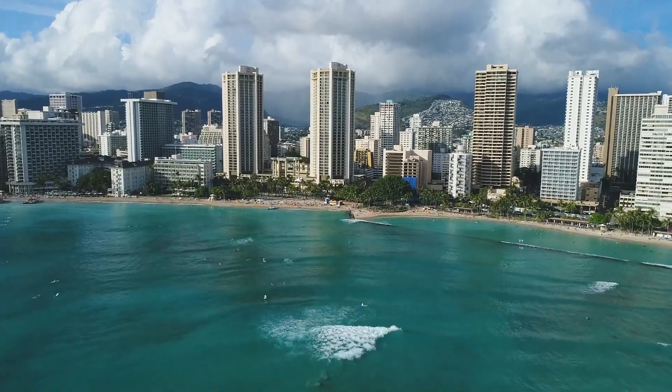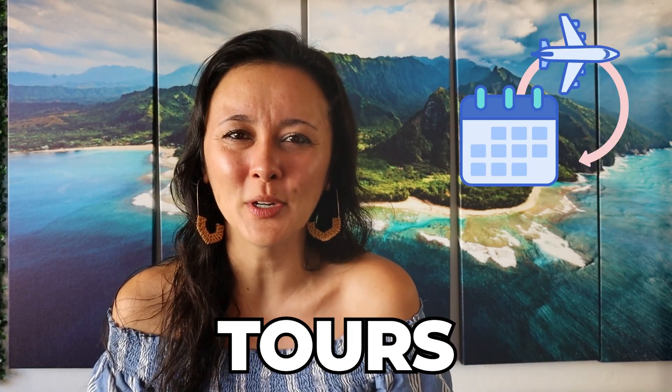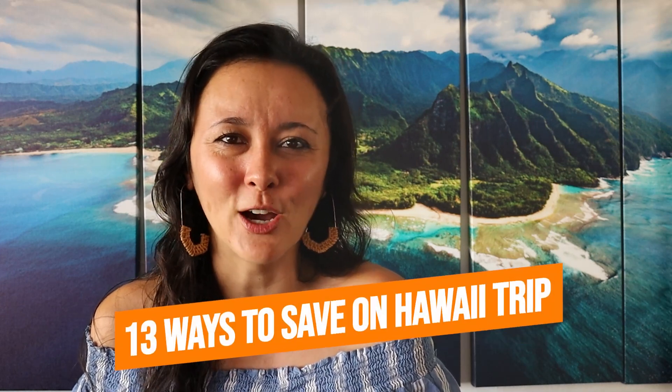If you're new here, hi, I'm Mariam. I work as a concierge here in Waikiki and I make Kauai videos to take the guesswork out of planning your trip. Visiting Hawaii is expensive. When you think about accommodation, food, activities, tours, car rentals, it adds up really quickly. In today's video, I'm going to share with you 13 ways that you can save money on your Hawaii trip.